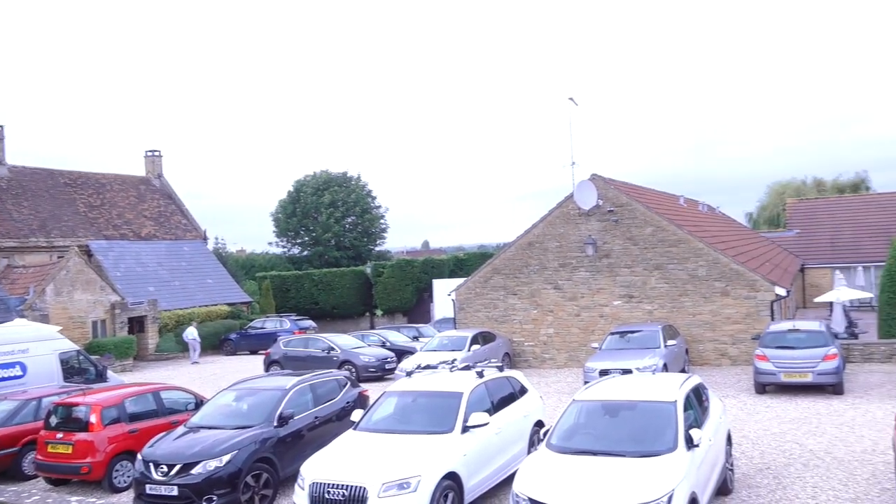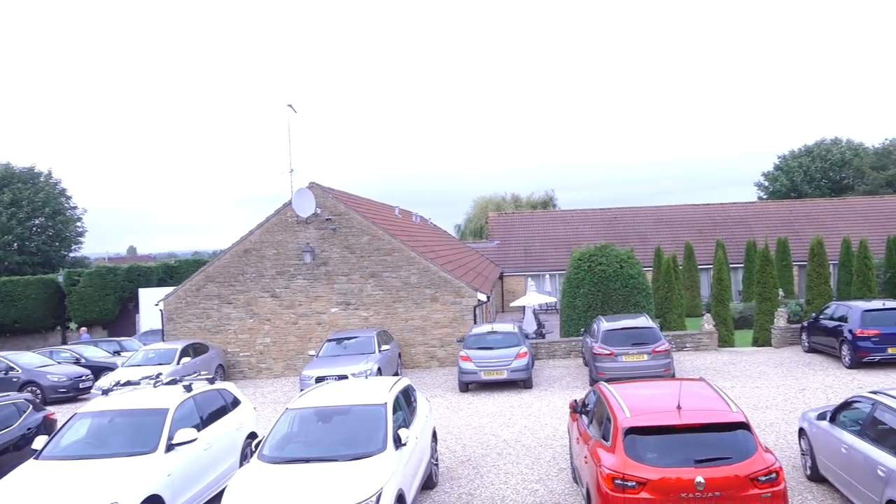I'm currently in Martock, England, just down the road from Yandles. I'm staying at the Hollies here in Martock and this place is really cool — a lot of cool history here with the buildings. It's super awesome.